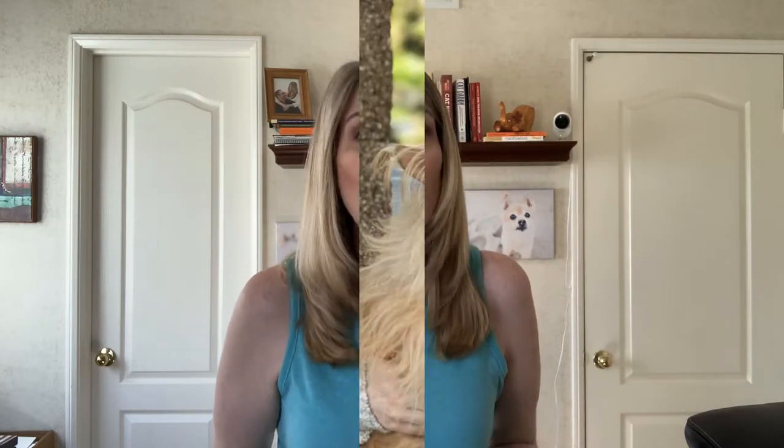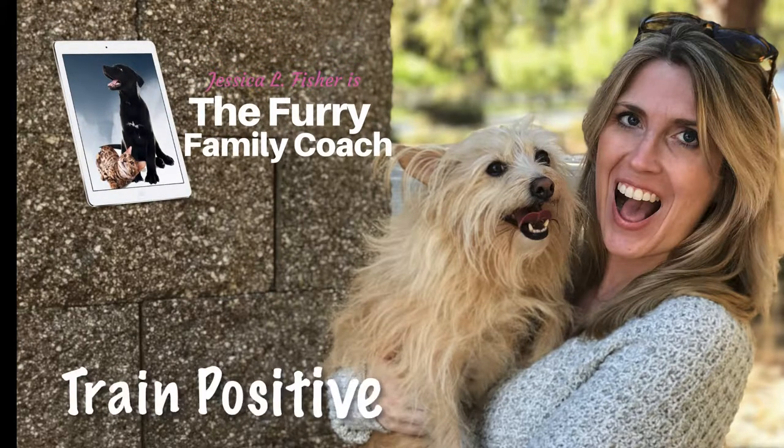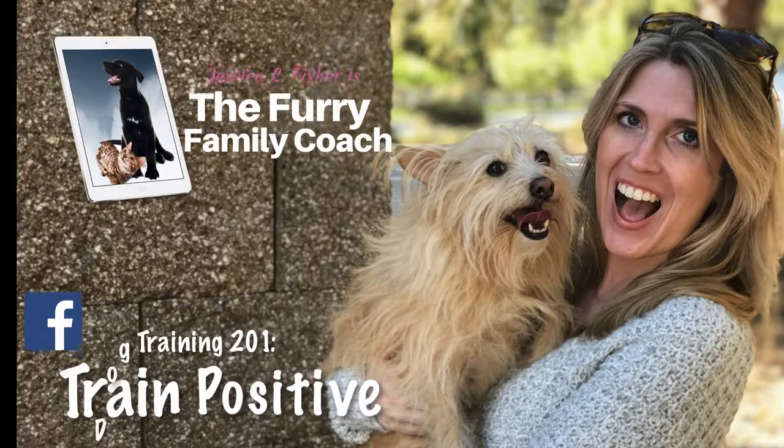Well, I've got five tips for you that you can start implementing right now today to help your cat start losing weight. Tip number one: reduce the amount of food you're feeding by 25%. This is incredibly simple, but so many of us never think to do it.